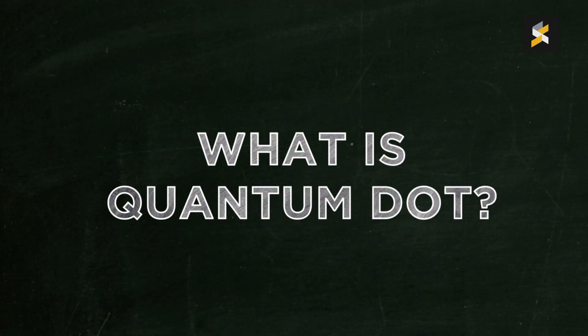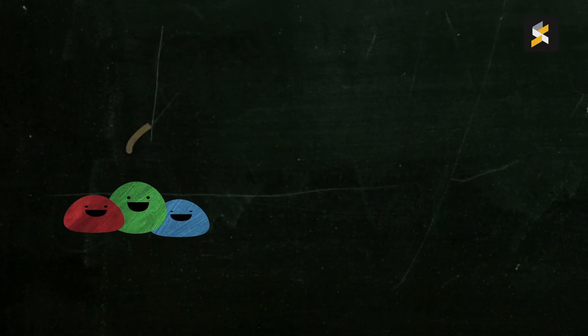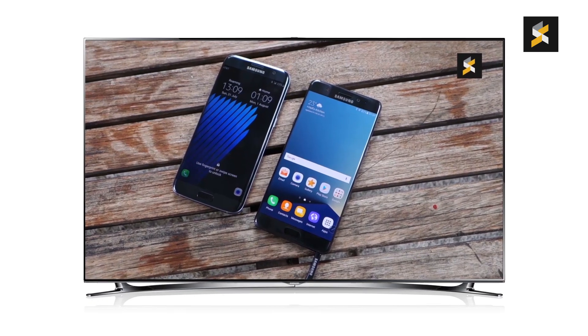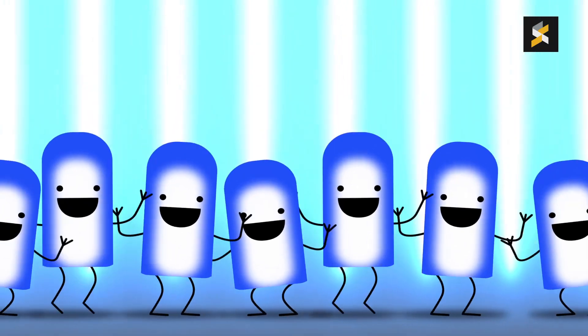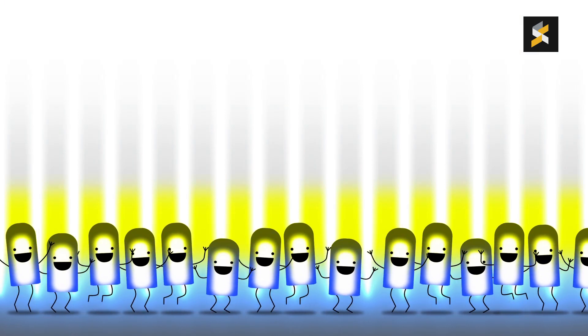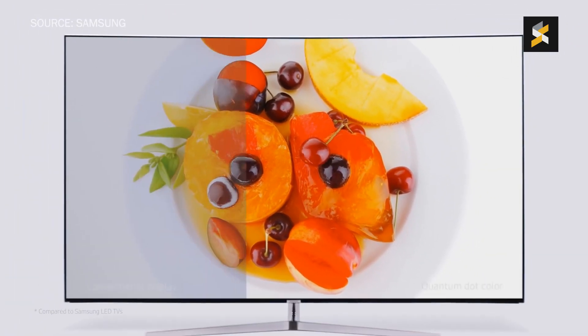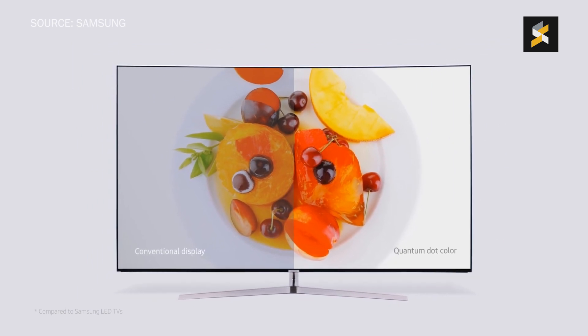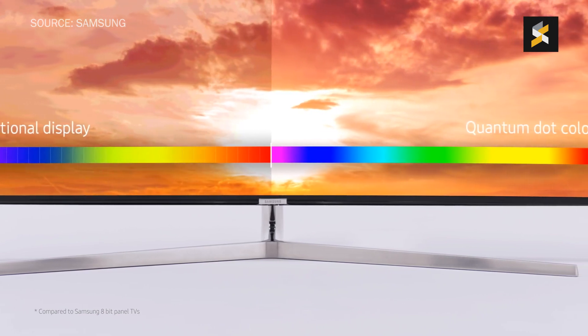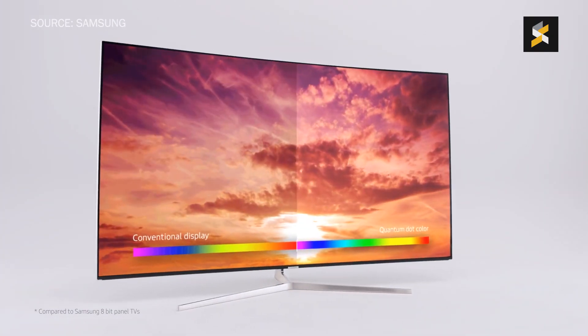Let's start with Quantum Dot. Quantum Dot technology basically refers to the way light and colour is pushed through your television set. On a conventional LCD TV, the display uses a blue LED backlight coated with a layer of phosphorus to emit white light. This white light is then passed through an RGB filter to produce what you see on screen. The problem with this method is that the white light created isn't clean or pure, so a lot of the light is lost after the filtering process.